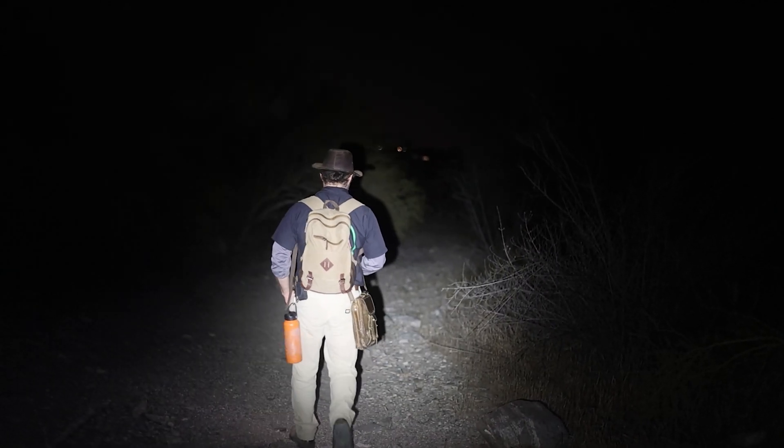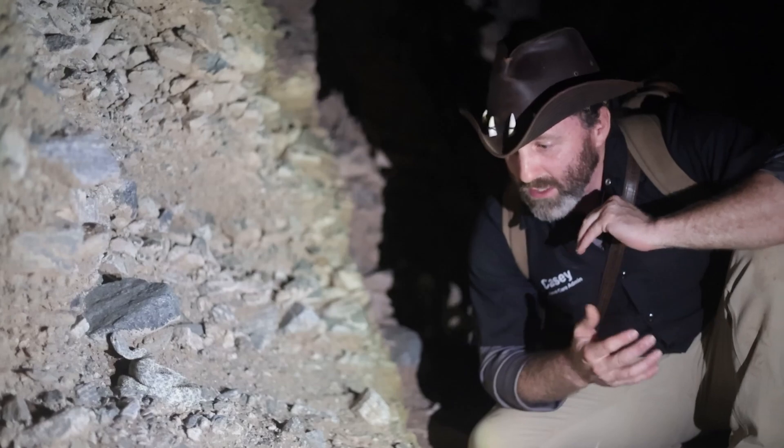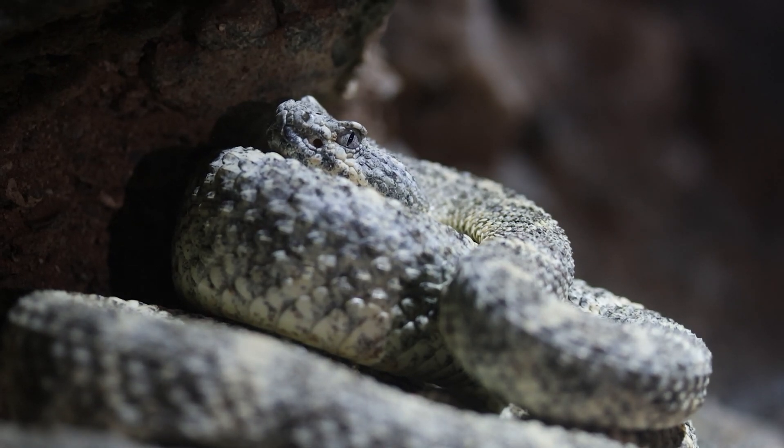We walked up on our hike and he was just hanging out on the side of this rock face, coiled up, probably waiting for a rodent to scurry in front of him — using those heat pits on the front of its face to snag unsuspecting prey.